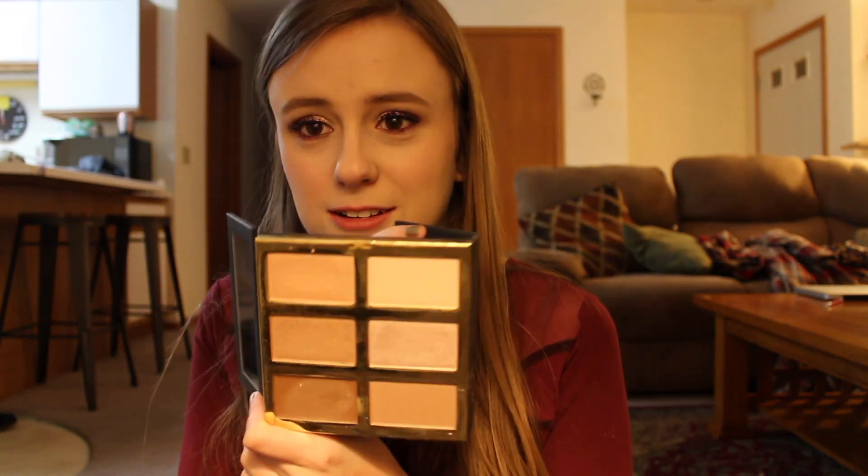If you want a nice highlighter palette, these ones are bigger compared to the Anastasia one. This is huge and it comes with a mirror, and it's like $16. Tarte Pro Glow — I got this from Sephora when they had their deal, so it was on sale. I was like, I'm not spending $45 on this, so I got it for like $20-something, and I was really happy. This is a nice palette, I really like it.